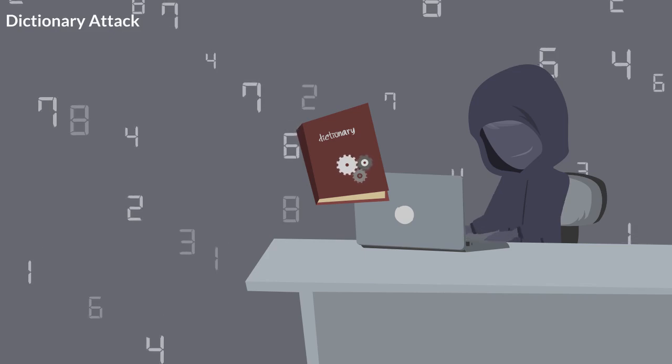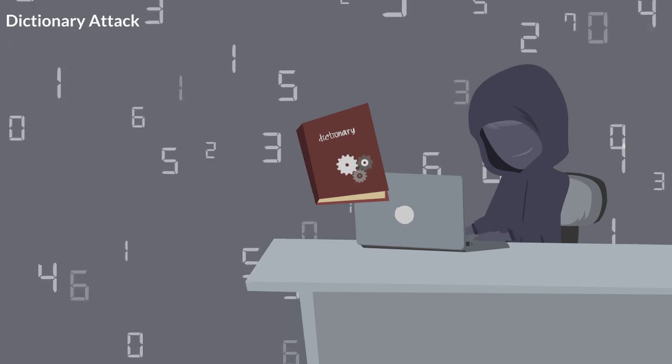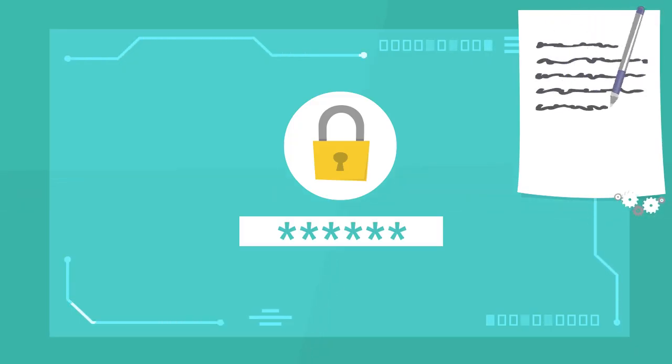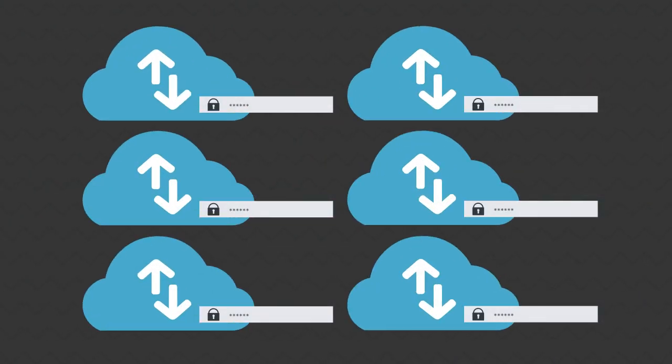The most basic brute force attack is called a dictionary attack, where the hacker works through a dictionary of likely passwords and tries them all in rapid fashion using a custom program. Dictionary attacks start with some assumptions about common passwords to try to guess them from the list in the dictionary. Depending on the severity of the attack, hundreds of combinations can be attempted in a matter of minutes.